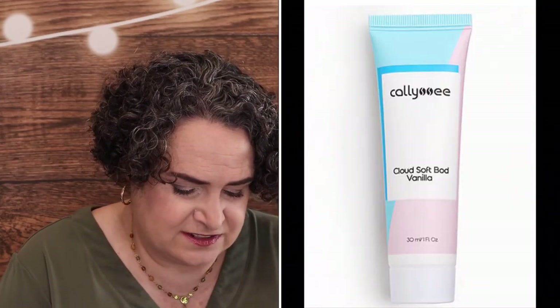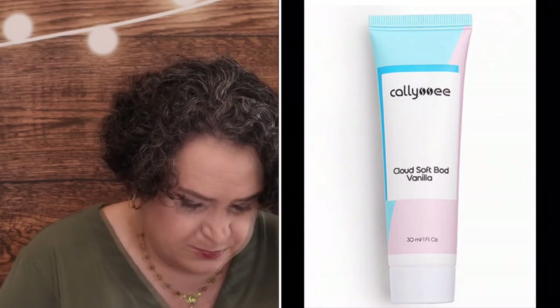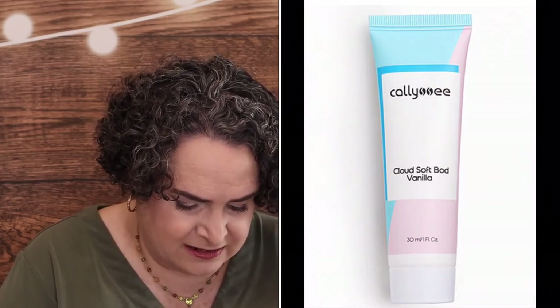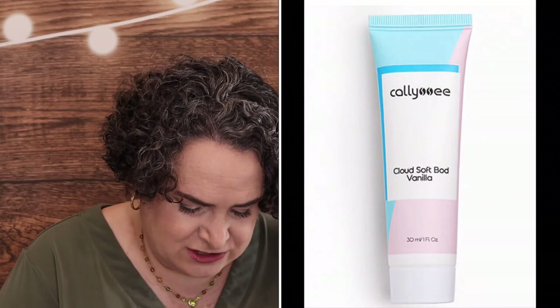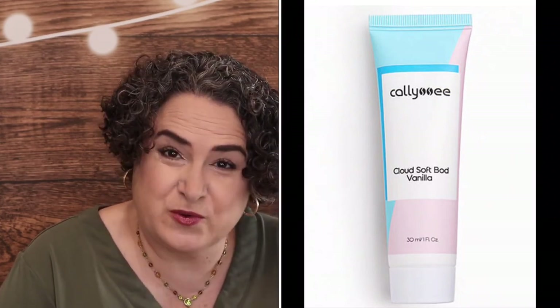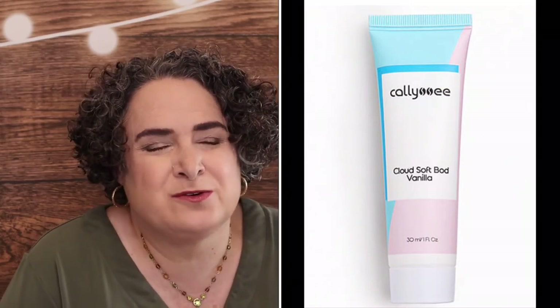Calisee Cloud Soft Bad Vanilla — it is a deluxe size sample body moisturizer. This moisturizer is infused with sweet almond oil, shea butter, aloe vera, and antioxidants, deeply hydrating and nourishing the skin while helping repair damage. The warm vanilla scent lingers on the skin throughout the day. I think that would be great in the winter months, but I don't really think of a vanilla scent for the summer.